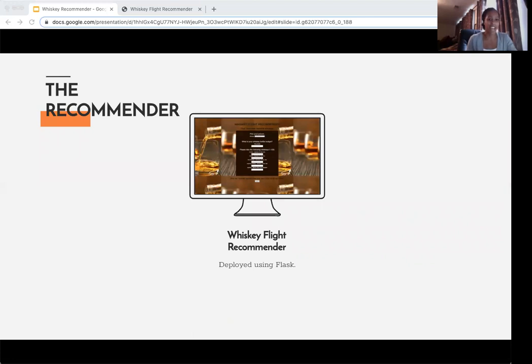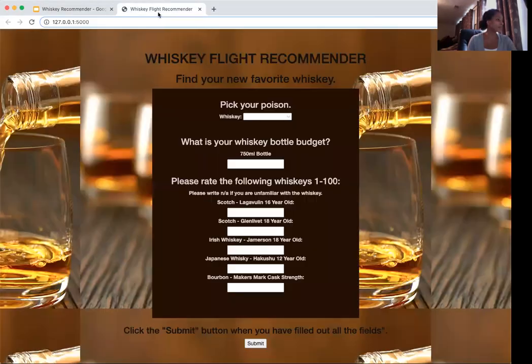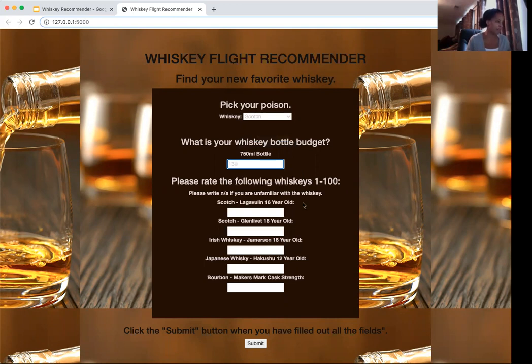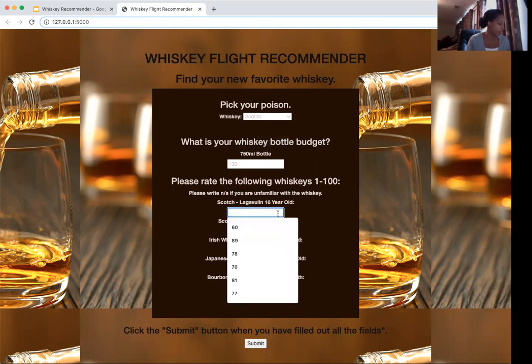Now let's see it in action. I'm going to switch screens. I did deploy this recommender using Flask. So from here you would pick your poison — I love scotch, so I'm going to select scotch. Then you put in your budget; I'm going to say 130. Then you rate each one of these bottles between 1 and 100. Loch Lomond, I'm not a big fan, so I'll give it 78. Glenlivet, big fan — I'm going to give it 95.